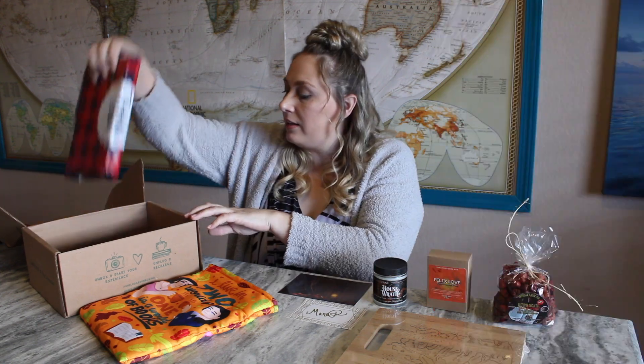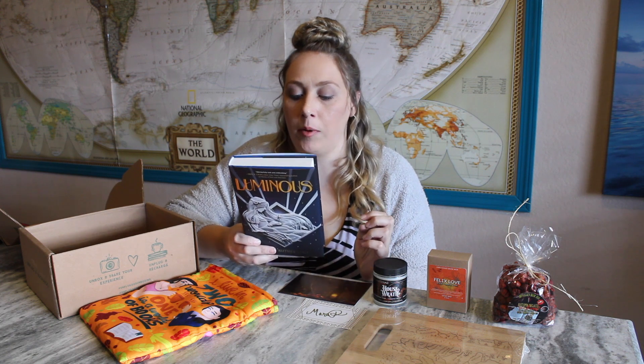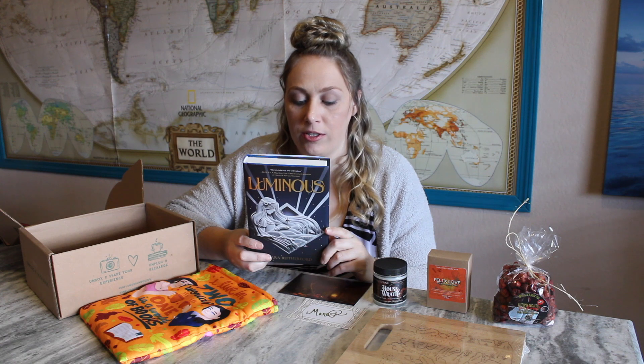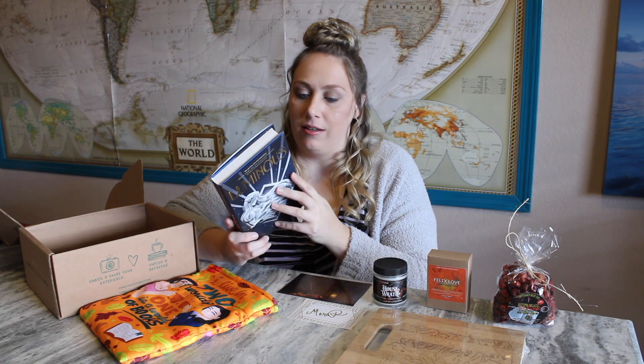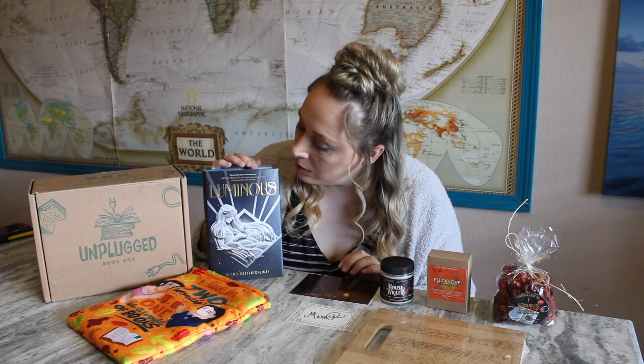Now for the bookish things — they always include a book plate with the author signature. Unplugged Book Box is not one where the author signs the book physically; most book boxes just get a book plate. There's also an art print and letter from the author. The book is called 'Luminous' by Rutherford. The praise on the back reads: 'A beautiful enchanting tale of a young woman coming into her own powers.' Her sister has been taken, and the only boy she's ever loved has disappeared — to get them back, she'll have to use the magic she's always feared. I love books about magic!